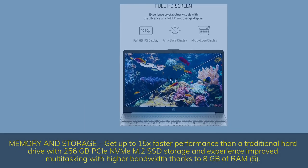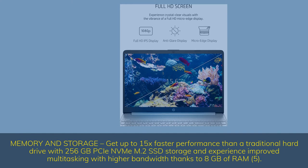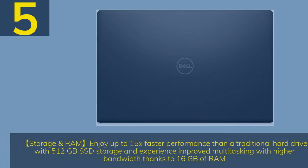Memory and storage: get up to 15x faster performance than a traditional hard drive with 256GB M.2 SSD storage and improved multitasking with 8GB of RAM. Also available: 512GB SSD storage and 16GB of RAM for even higher performance.